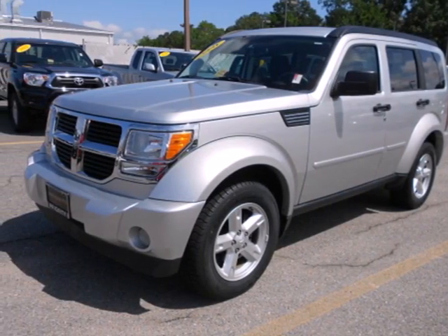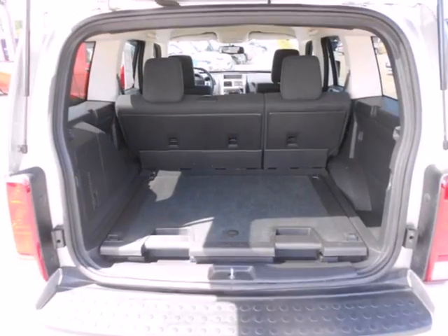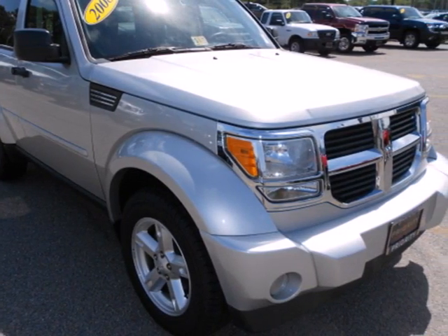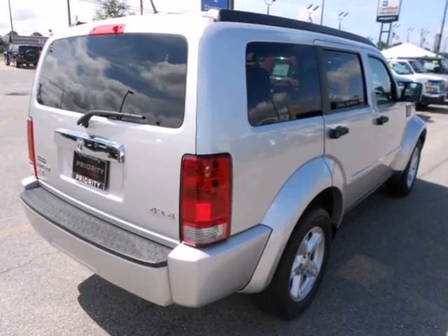It's a 2008 Dodge Nitro. The 2008 Nitro has standard features including air conditioning, one-touch power windows, remote power door locks, reclining rear seat, roof rack, and satellite radio.